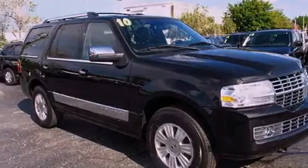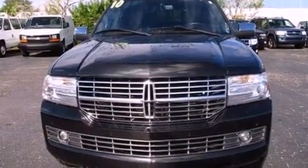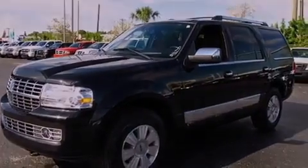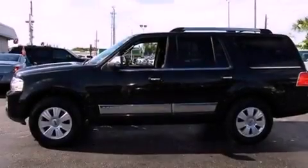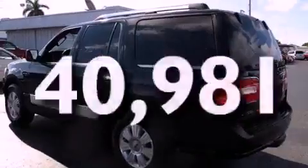Its top features include adjustable driver pedals, a cooled passenger seat, a power rear liftgate, a premium audio system, leather seats, a multi-link rear suspension, aluminum wheels, a low tire pressure indicator, air conditioning with automatic climate control, and this vehicle has fewer than 41,000 miles on the odometer.